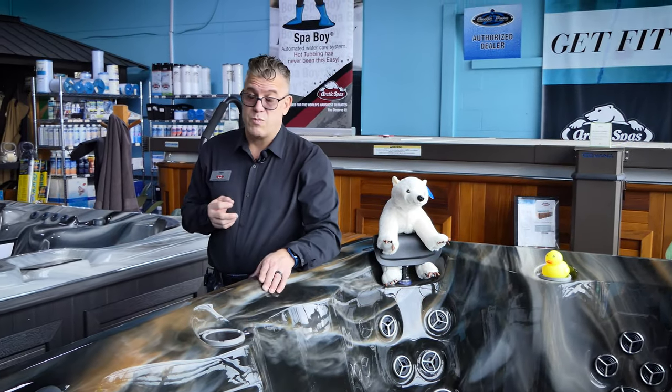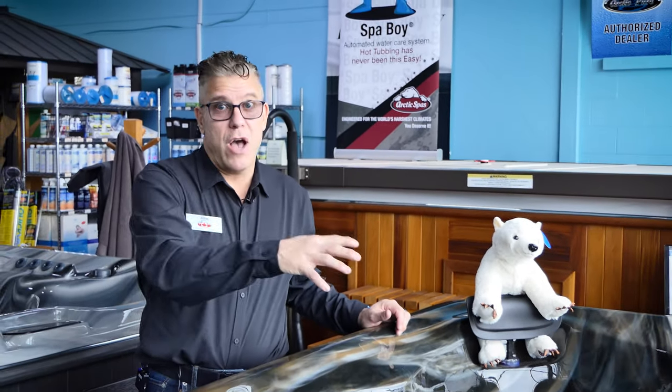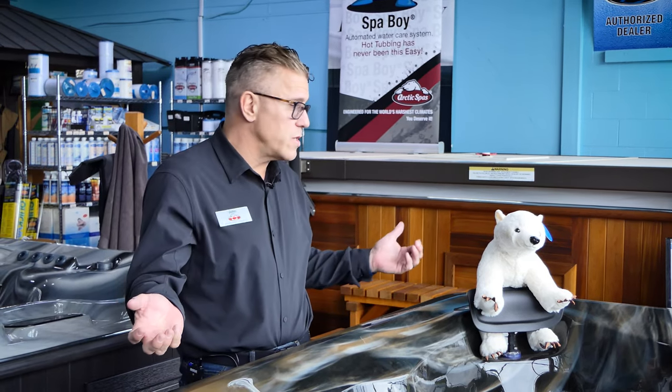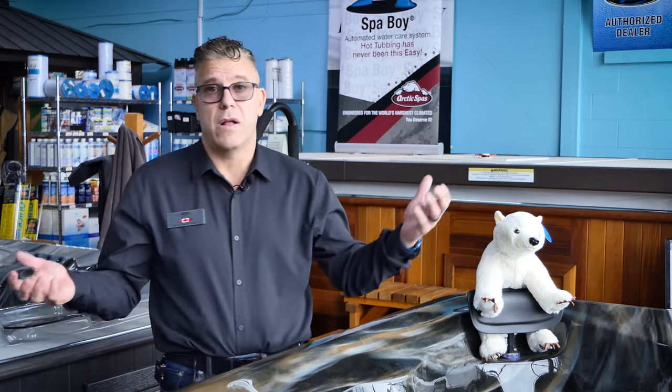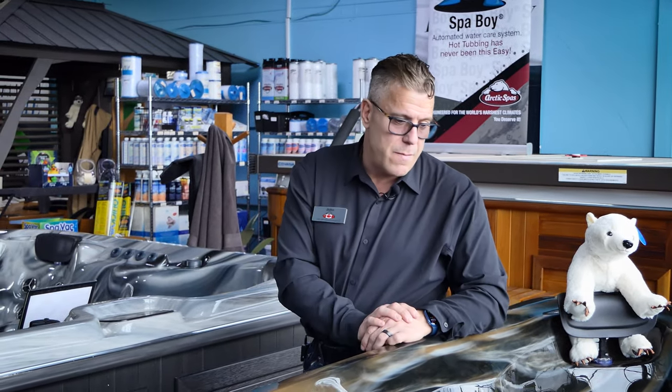That's one of the reasons I tell people to think long-term when you get one of these, because that spa is going to be around a really long time. You might get tired of it — an eight-foot cranberry spa might get very old very fast. And if you sell your house and don't take the spa with you, potential buyers might not like the color. That's where having more neutral-colored spas makes sense.